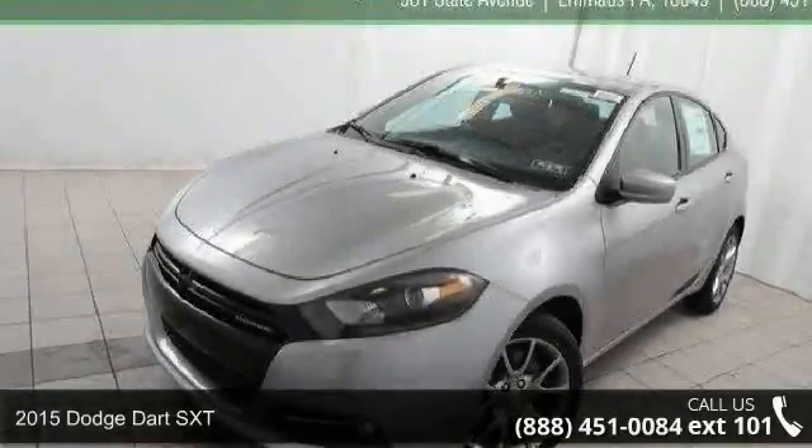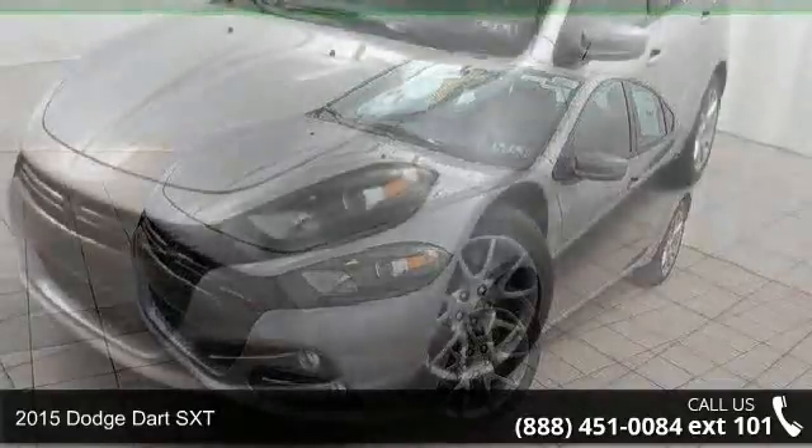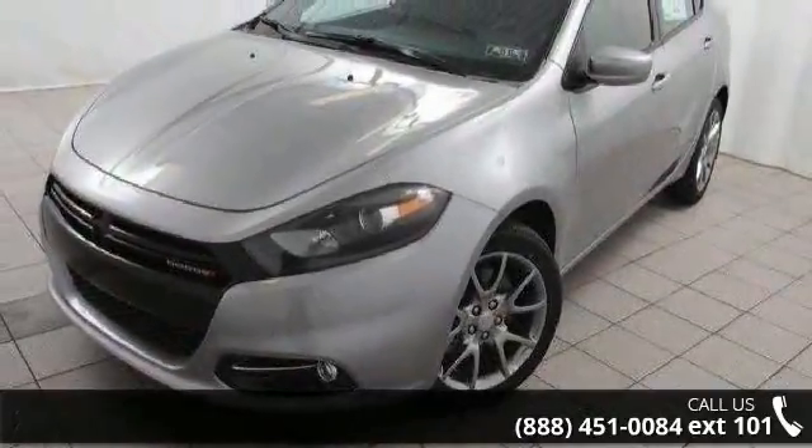Step onto the 2015 Dodge Dart SXT. This may be the set of wheels you've been looking for. Enjoy these notable features.